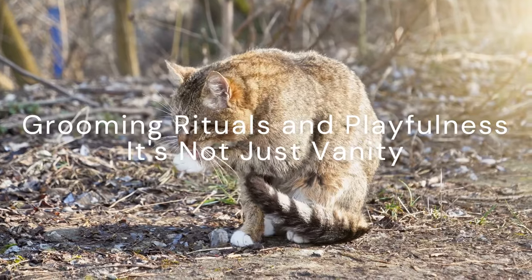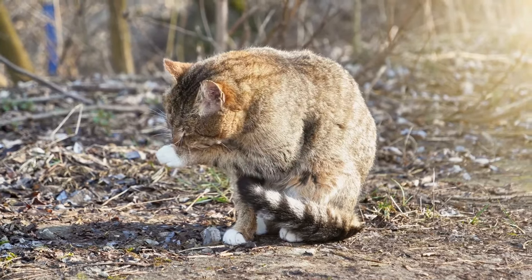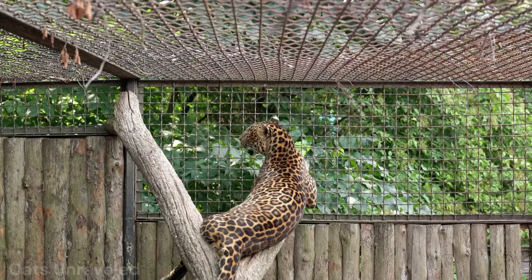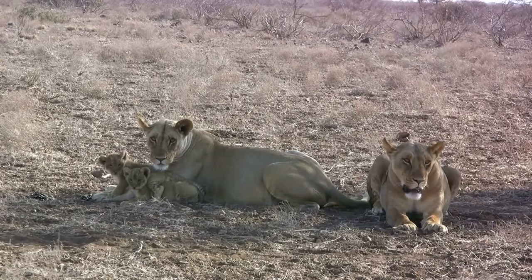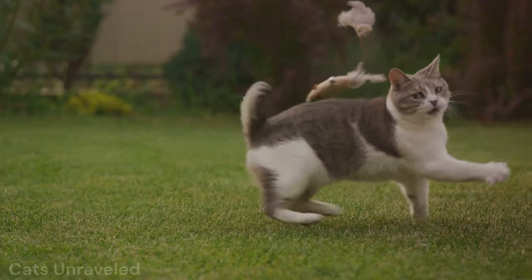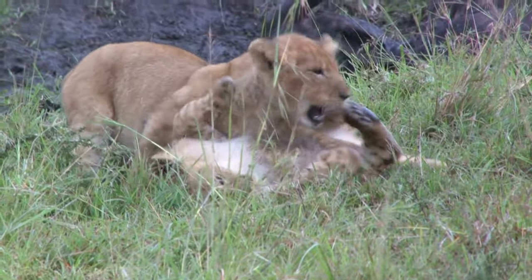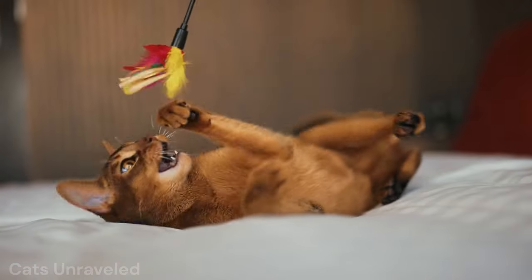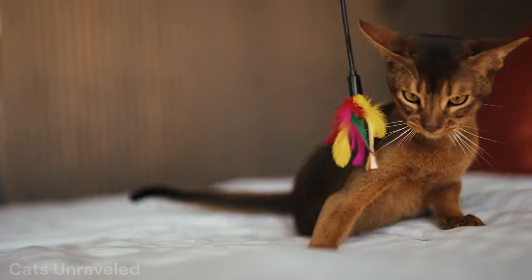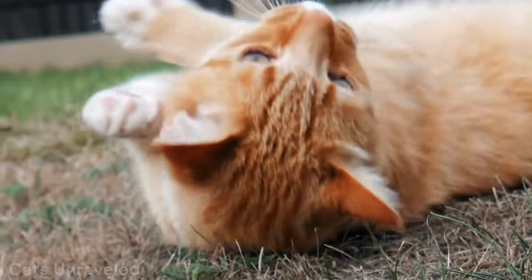Ever seen your cat spend hours grooming or playing with a toy? They might be more like a tiger than you think. Both domestic cats and big cats share similar grooming habits — not just for cleanliness, but also to keep their fur in tip-top shape for insulation and to regulate body temperature. It's about survival, not vanity. And then there's playfulness. Ever wondered why your cat pounces on that toy mouse with such ferocity? It's because they're practicing their hunting skills, just like a young lion cub would do in the wild. Play is a crucial part of their development and survival.